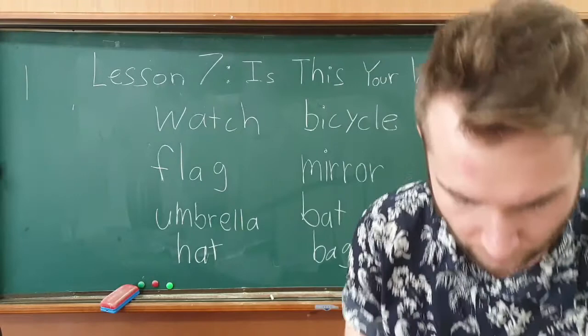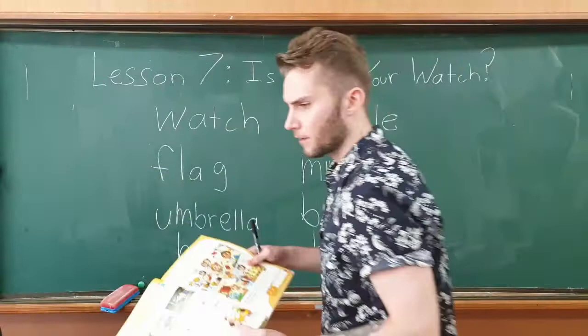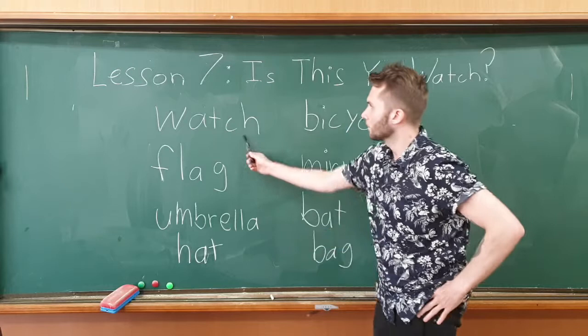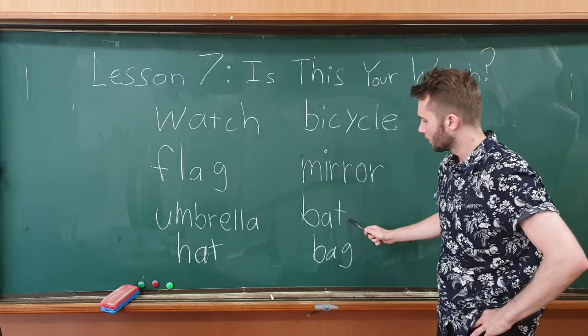On the next page we have a hat and a bag. Now I'll read each one on the board: watch, flag, umbrella, hat, bicycle, mirror, bag.